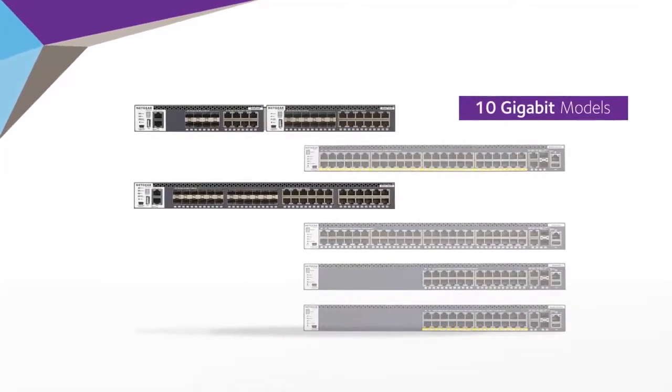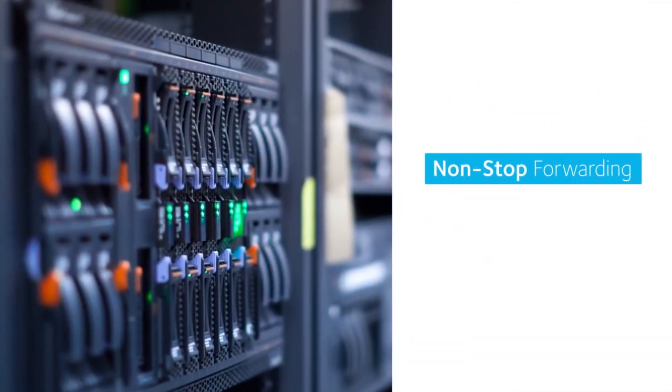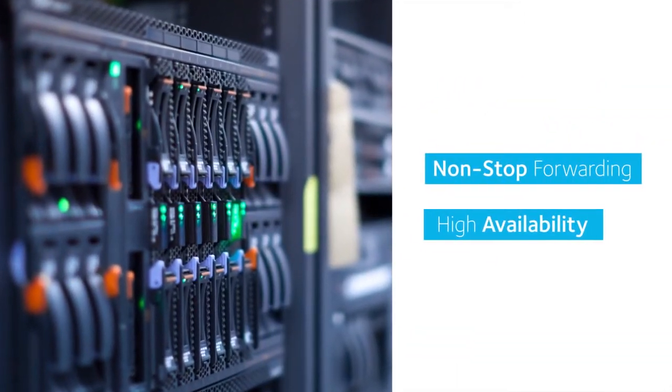10GB models can seamlessly stack with 1GB models using any 10GB port. Non-stop forwarding virtual chassis architecture provides advanced high availability.